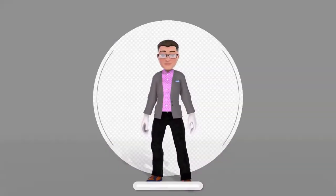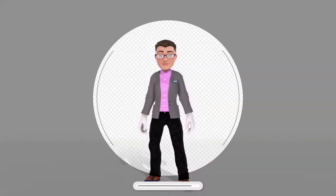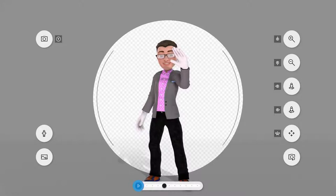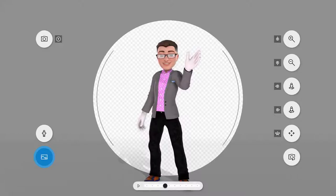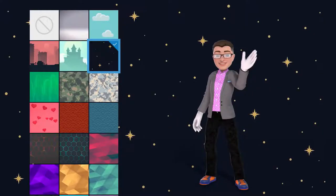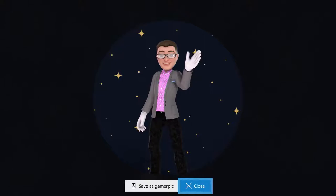Once you've created your new avatar, you're going to want to show it off. The photo booth feature enables you to capture a great photo of your avatar to use as your gamer pic. Pose your avatar using a multitude of different emotes, each of which can be paused and advanced frame by frame with far more control than ever before. Rotate and zoom controls help you capture the exact pose you're looking for.